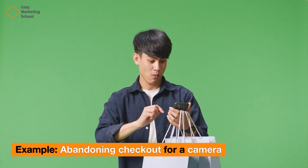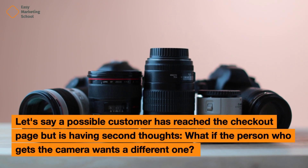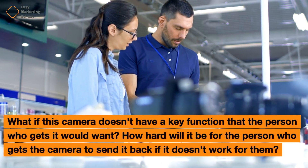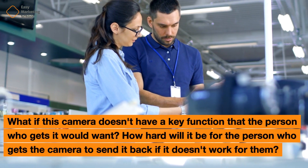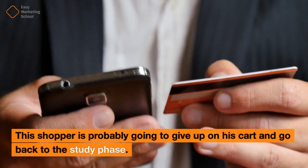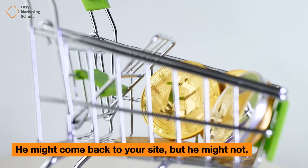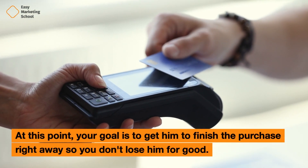Example: Abandoning checkout for a camera. Let's say a possible customer has reached the checkout page, but is having second thoughts. What if the person who gets the camera wants a different one? What if this camera doesn't have a key function? How hard will it be to send it back if it doesn't work for them? This shopper is probably going to give up on his cart and go back to the research phase. He might come back to your site, but he might not. At this point, your goal is to get him to finish the purchase right away so you don't lose him for good.